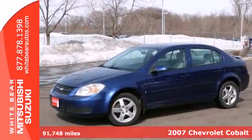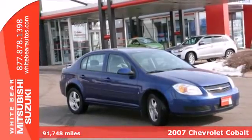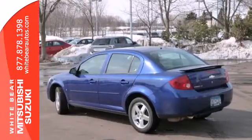Here's a 2007 Chevrolet Cobalt. Features include a responsive four-cylinder engine, coil spring suspension, front and rear anti-sway bars, and rack and pinion steering.